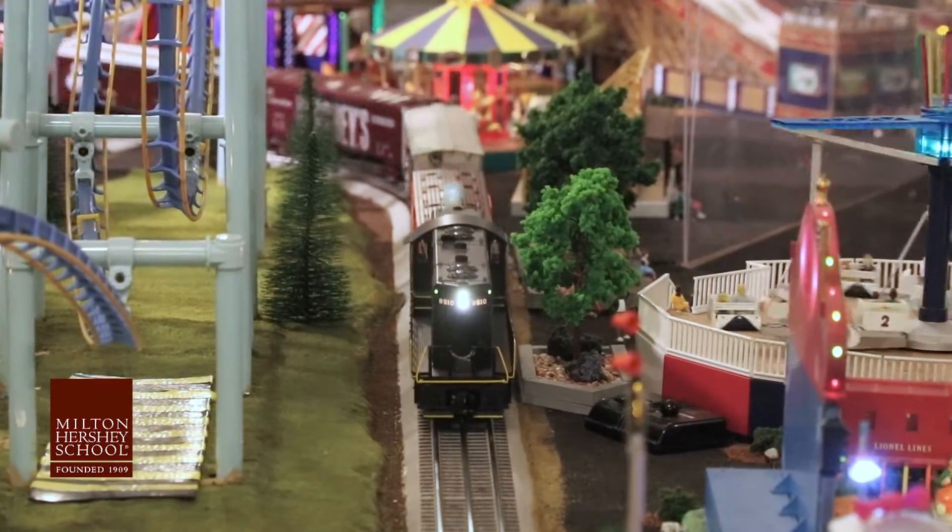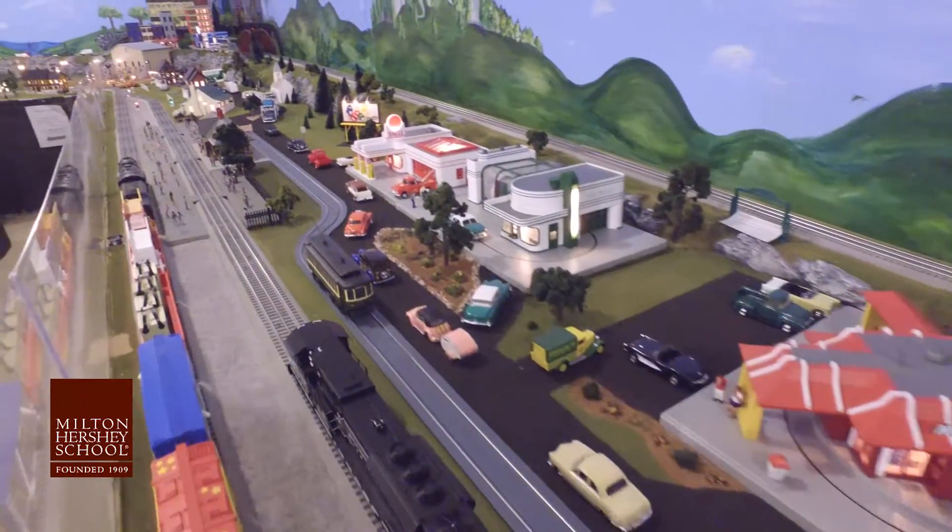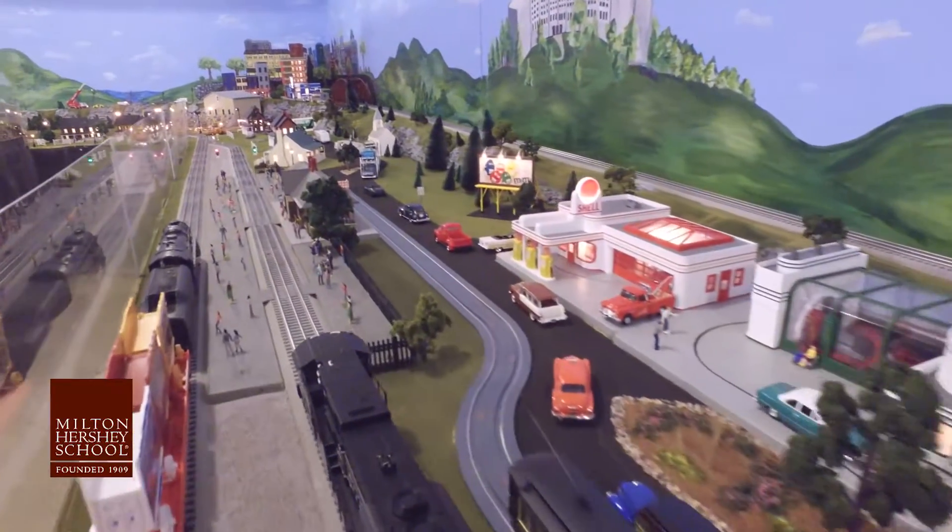We're the elementary students of Milton Hershey. Our students were very involved, so we tried to capture what we would think an elementary student would see. We try and make it as realistic as possible.